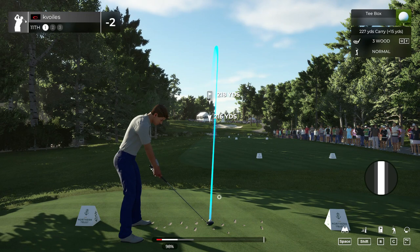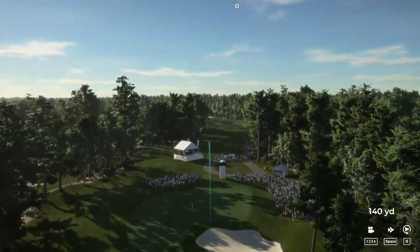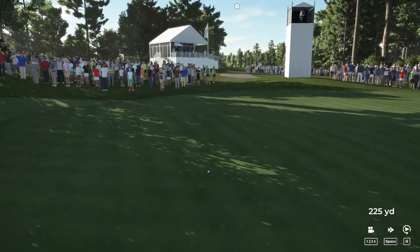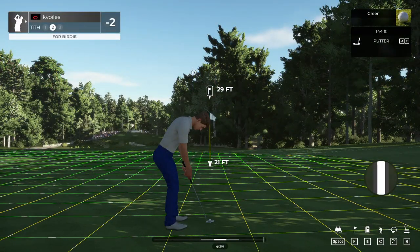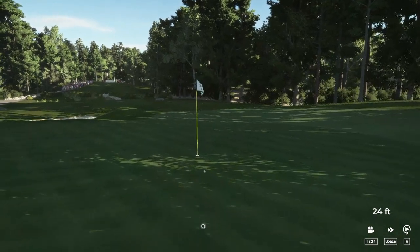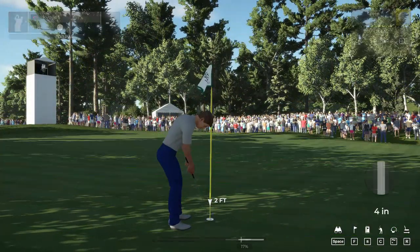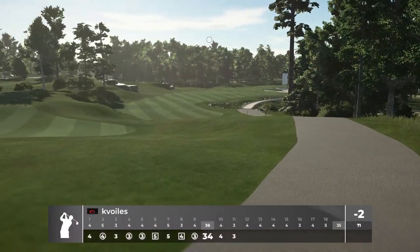Let's see how close we can get this one to the pin. Well, we're green bound here. That'll work. Nice approach. Here we go, 29 feet from the cup. Oh, it could be. Oh boy. Okay, time to finish up. Time to get out the scorecard. Two under par for the day after that one.